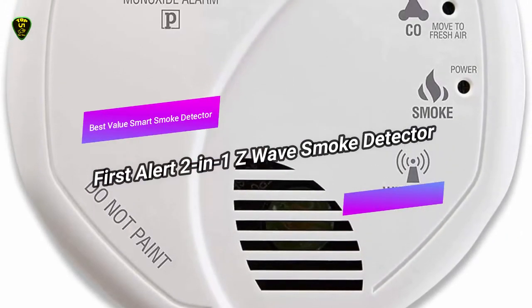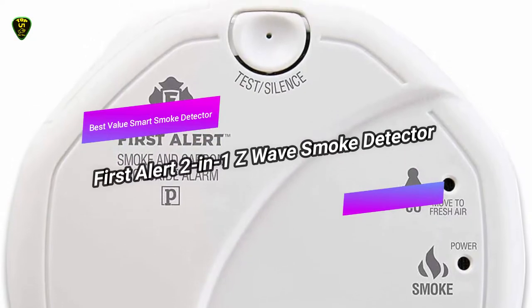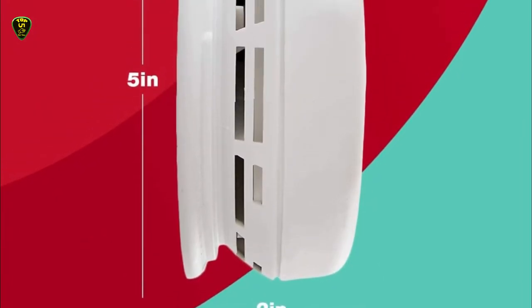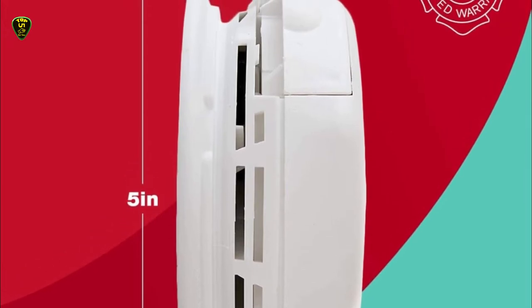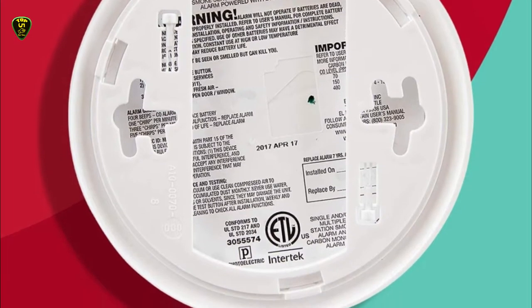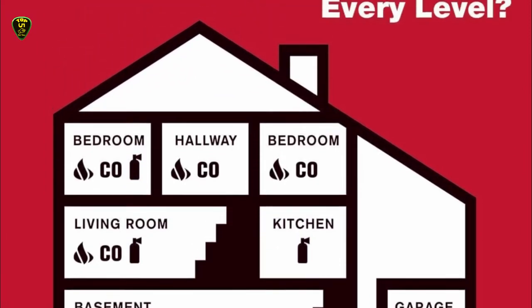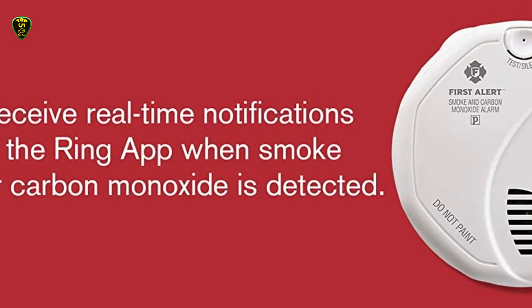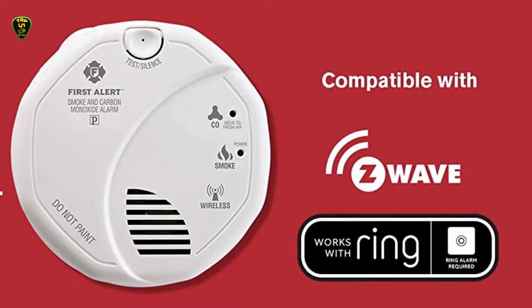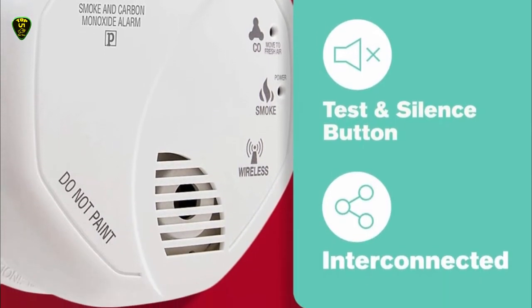In 4th place, we have the First Alert 2N1 Z-Wave Smoke Detector, also known as the best value smart smoke detector on the market in 2021. This is an affordable option if you need multiple alarms throughout your home. This budget-friendly smoke and carbon monoxide detector features both electrochemical and photoelectric smoke sensors to minimize the risk of false alarms from things such as shower steam. It can wirelessly link to a Z-Wave hub, such as the Nexia Home Intelligence Hub, to control smart devices and send alerts if you're away from home. If you do get a false alarm, you can silence it with the touch of a single button.